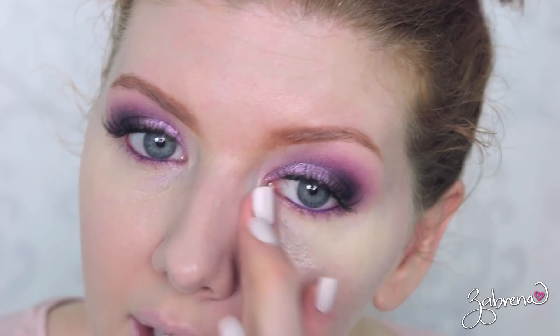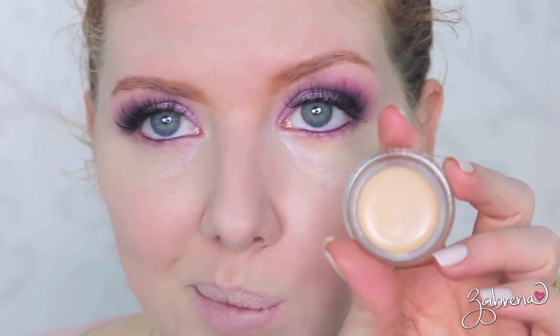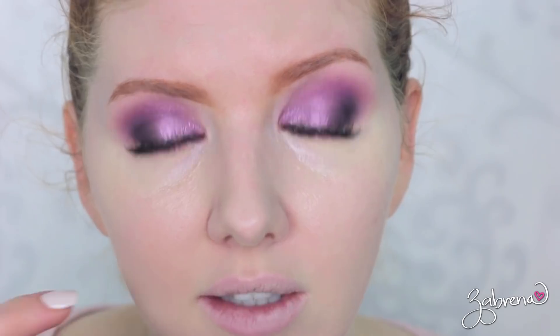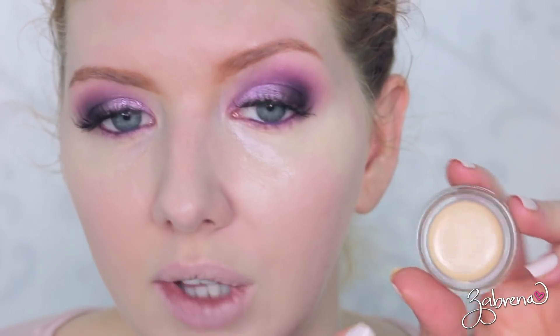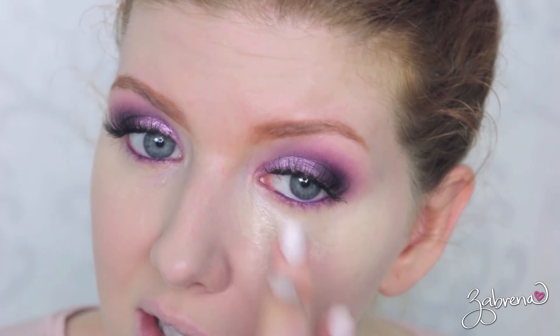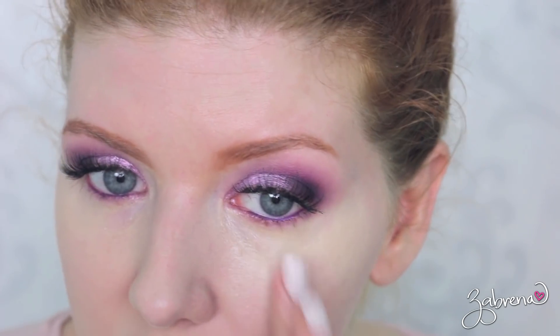The only thing I don't really care for with this concealer — and this is a personal choice — is the fact that it comes in a jar. I find this to be rather unsanitary. I personally would probably spray it with alcohol after each use before closing it up, just to ensure there wasn't any bacterial growth in the container. Is it just me, or do you feel the same way?